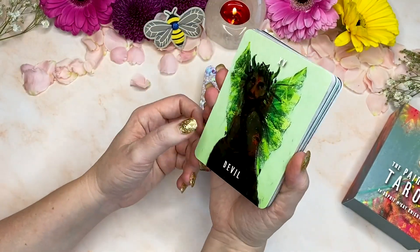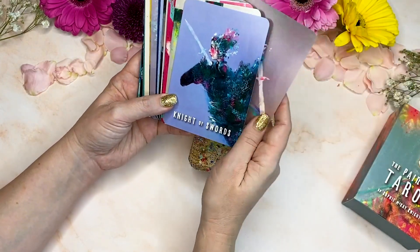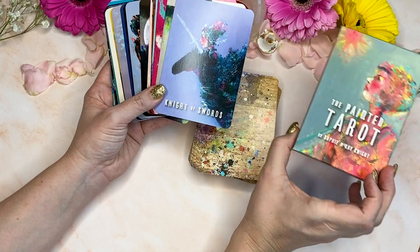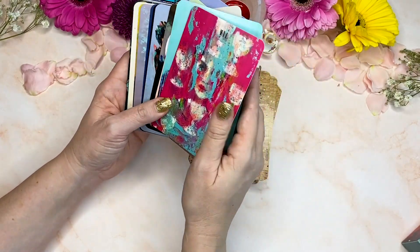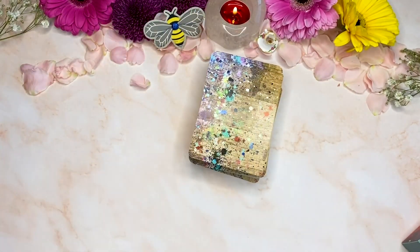What a stunner of a deck! The Devil came up — of course it did. So this has been the Painted Tarot by Sophie McKay Knight. I will pop in the description box below where you can go and support her work and get yourself a copy. I can't wait to start reading with this — I was already getting quite an intuitive hit off of this deck. What a stunner. I'll see you all next time.